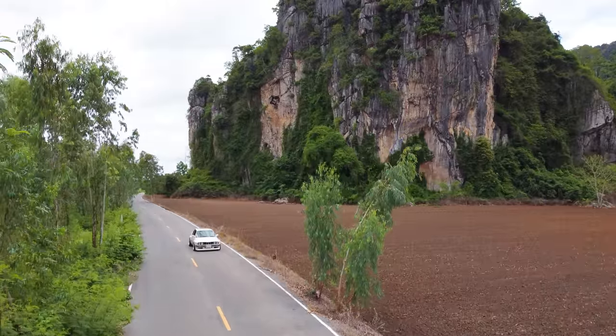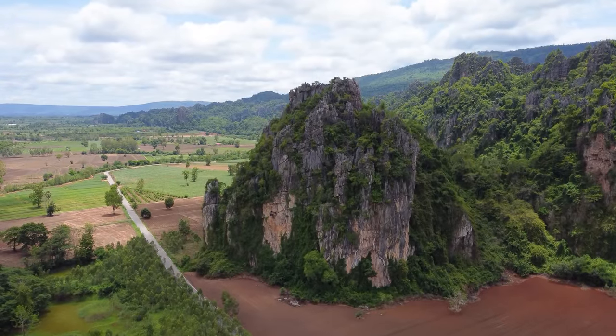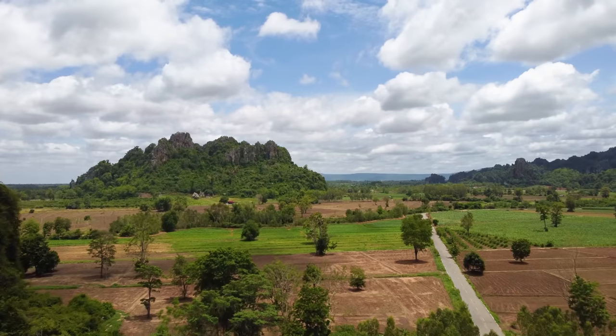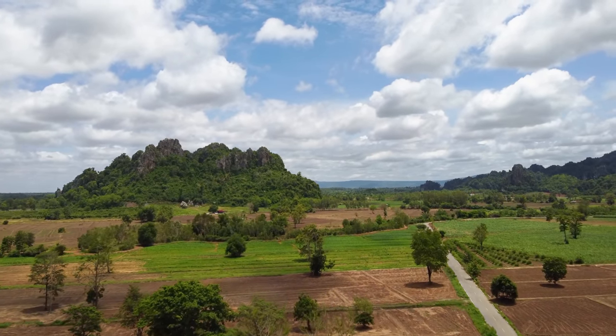But before we hit the road, can we talk about the elephant in the room? This isn't even Highway 12. This is just a small country road about 30 minutes south of the main road we'll be taking today. I am absolutely speechless. It is so breathtaking. I was taking this road in to stop at this location and I just kept screaming at myself — unbelievable! It is so incredibly beautiful. That's because this province, Phitsanulok, is just absolute paradise.